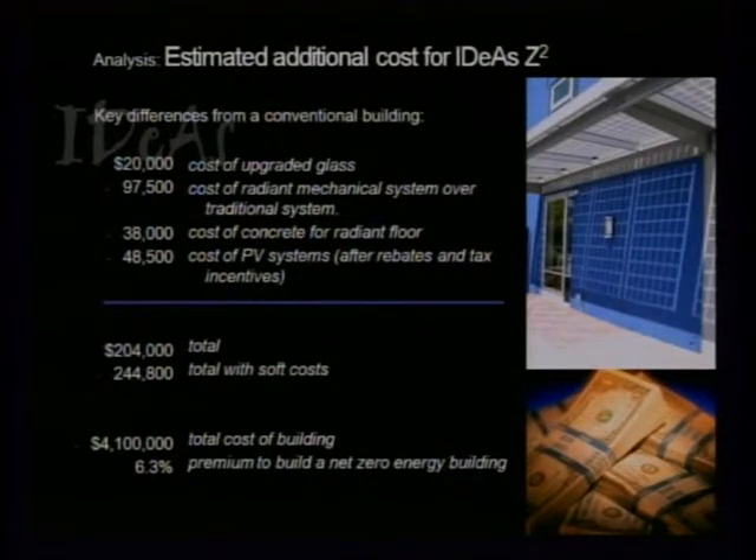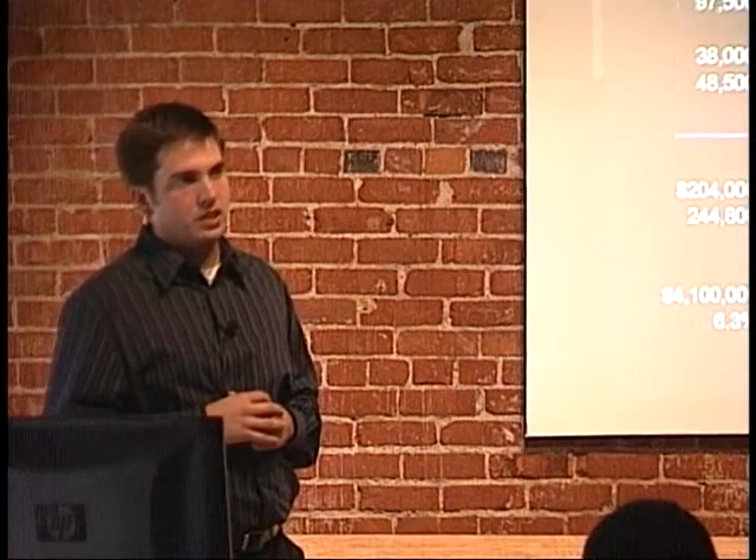Regarding tax credits for the ground source heat pump: the local utility has a program called Savings by Design where you beat Title 24 by a certain percentage and get money back, and the ground source heat pump does play into that. With four years of history, we did some fundamental commissioning and then kept a close eye on whether we'd make net zero — our own commissioning supplemented by Johnson Controls and Rumsey's office. Commissioning is a huge part of keeping this building a success.